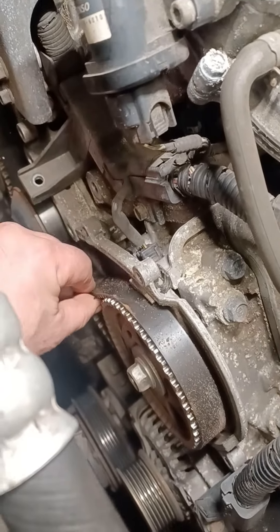Look at the timing belt. This is so loose, it's unbelievable. It's already skipped one tooth.